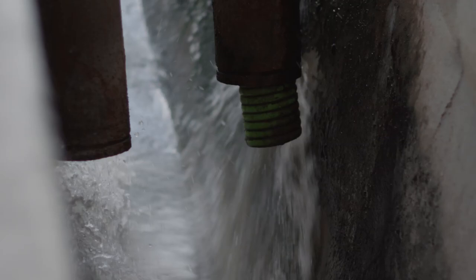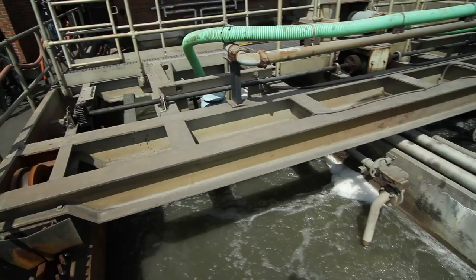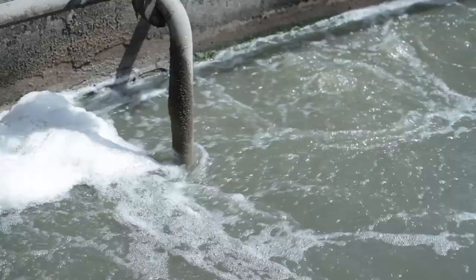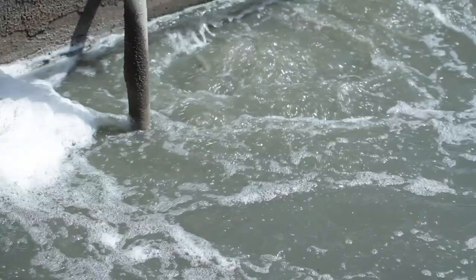Next up is grit removal. Grit includes sand, gravel, and other heavy solid materials that are heavier than the organic solids in the wastewater. Removal of grit happens by getting the wastewater to flow in a spiral pattern. Heavier particles settle at the bottom of the tank while lighter organic particles are suspended and eventually carried out of the tank.